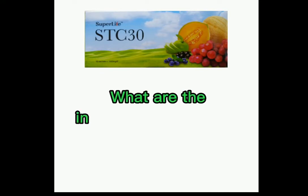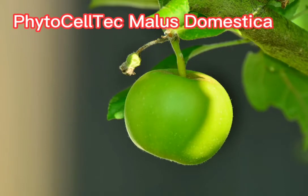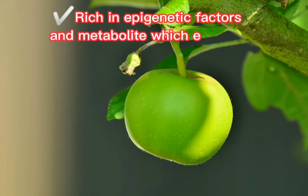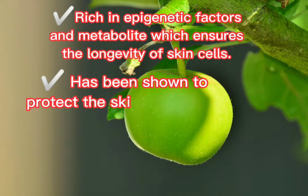What are the ingredients of STC-30? The first is Phytoceltec Malus Domestica, the Swiss apple stem cell, rich in epigenetic factors and metabolites which ensure the longevity of skin cells and has been shown to protect the skin stem cells.